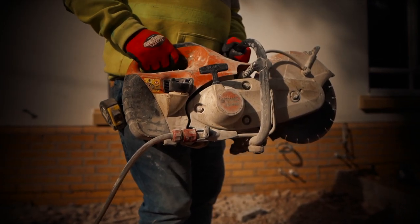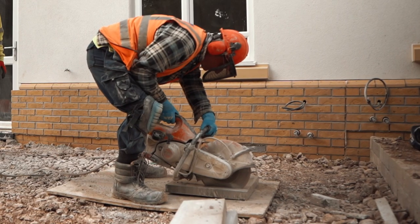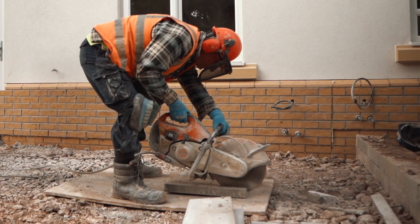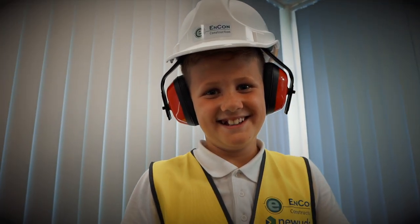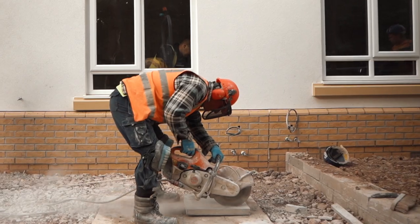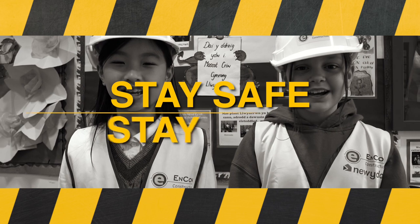Operatives on site use many powerful tools. One of these is known as a disc cutter. Its sharp spinning teeth rotate extremely quickly, allowing it to cut through concrete. When using these disc cutters, the workers need to wear goggles to protect their eyes from flying debris, ear defenders to protect their hearing from the noise, and a mask to shield them from breathing in the dust it creates, which can be harmful if breathed in. Stay safe, stay away!